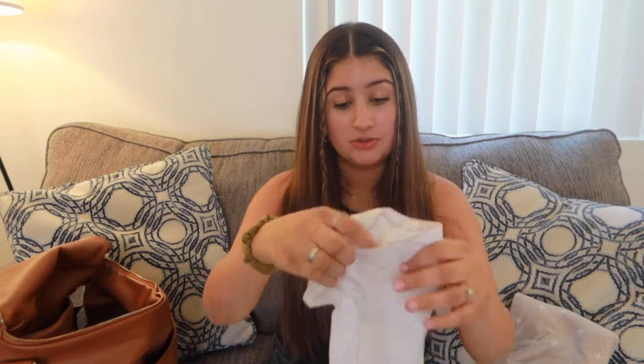Next I like to keep about two onesies in the diaper bag, depending on if I used one and forgot to replace it. I just keep two plain onesies, usually just white, because I don't know where I'm going to be when something happens and I don't want to bring too fancy of an outfit. So I just keep two clean onesies in my bag for any emergencies.